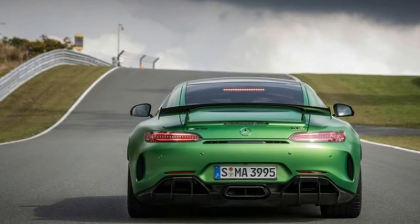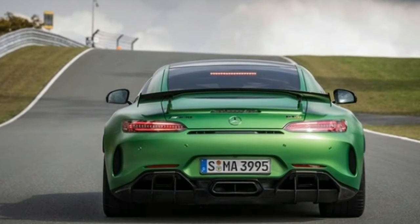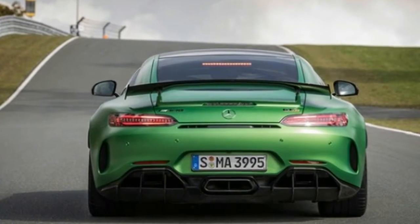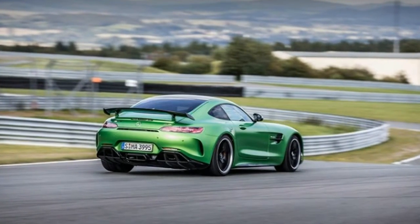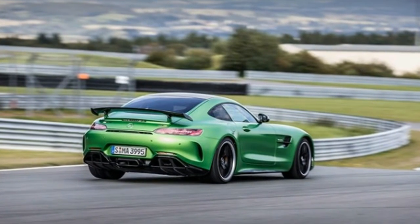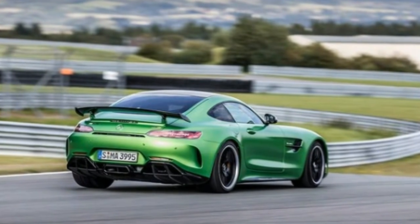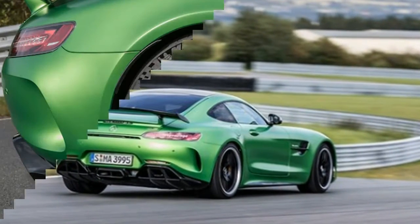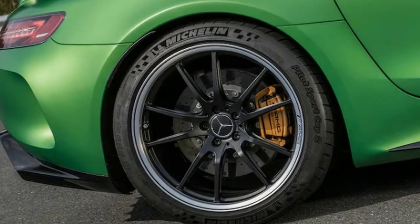Frankly, the street is not an appropriate place to take the leash off this wild animal. When a car can hit 60 mph in just 3.5 seconds, there isn't much room under the speed limit for open-throttle shenanigans. You'll never be able to stress the chassis anyway. The Michelins alone guarantee that, but there's insurance in the form of the GTR's adaptive suspension, rear-wheel steering, and $8,950 carbon ceramic brakes.